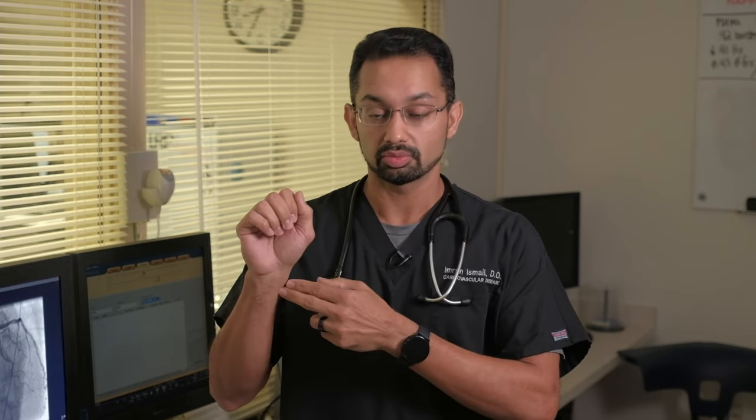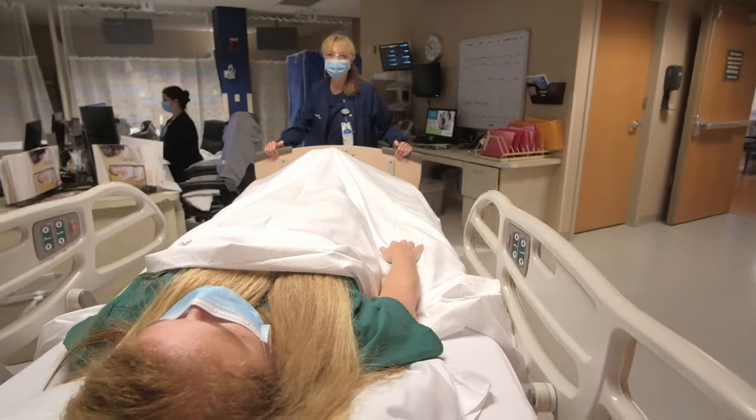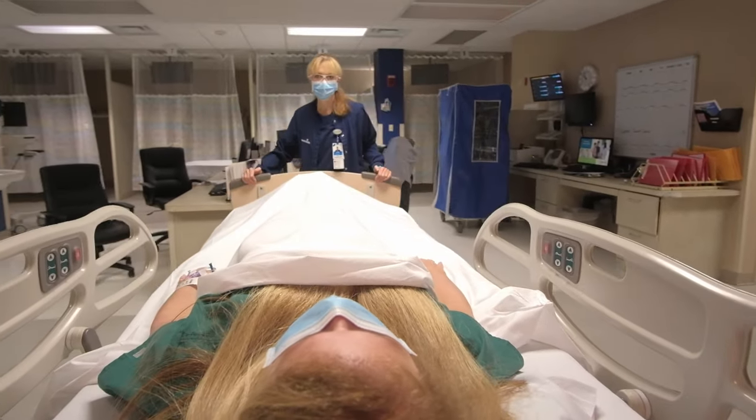When we finish the procedure, depending on where we access your vessel, we may move you to our recovery area to have pressure held on your groin for 20 minutes or more. If we went through your wrist, we will place a band with air in it for two hours or more. Following your procedure, you will be transferred to our cardiac recovery unit where you will recover and go home, or be transferred to our cardiac step-down unit to stay until your doctor discharges you.